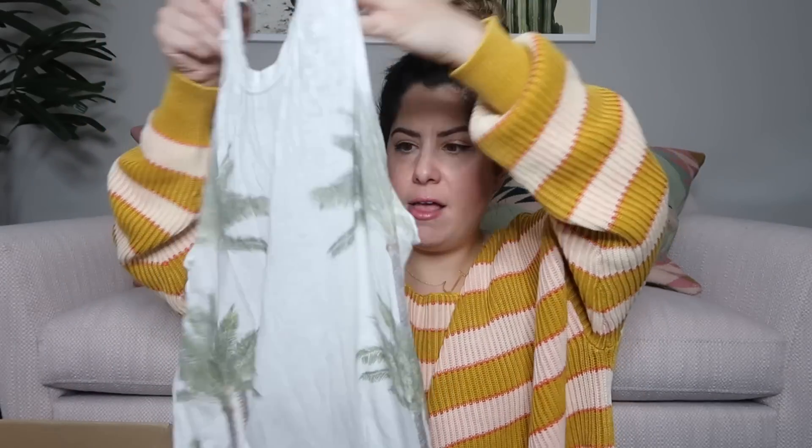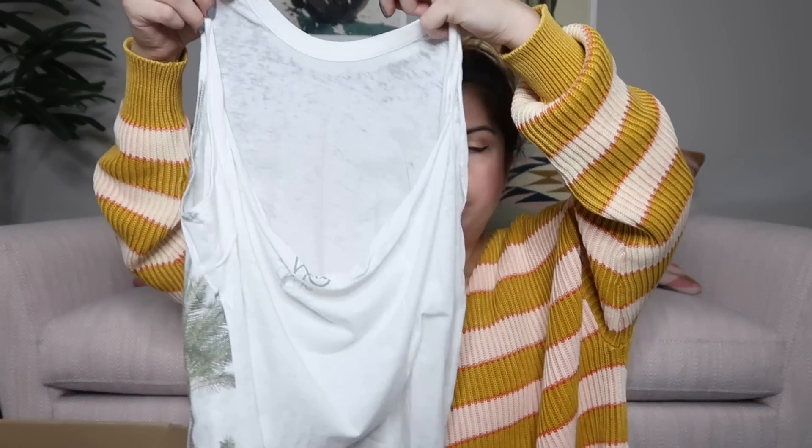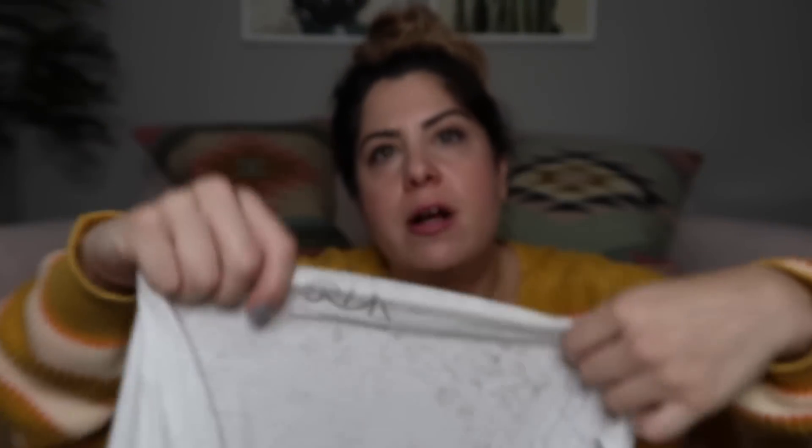Next piece we have is a palm tree print graphic tank — it's kind of a halter style and the back is cut out. The brand is Chaser. I think they do really well on Poshmark — it's at $30.